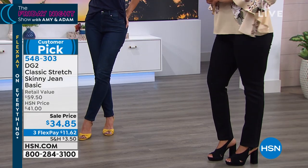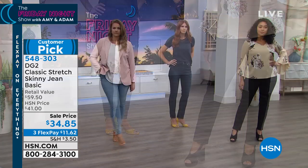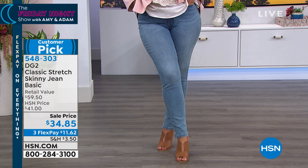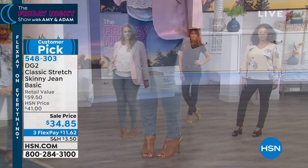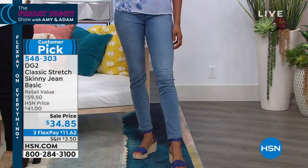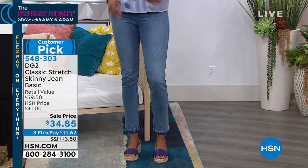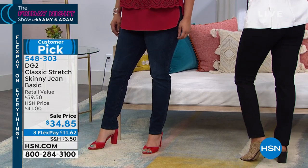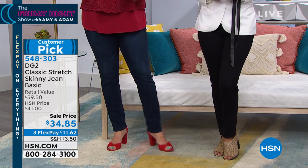That's what the denim industry cares about - dressing teenagers and early 20-somethings. After 30, the price goes up to $200 for a jean. At 40 they just say you're not perfect anymore, we're not interested. But we are the spending power of America as baby boomers. 10,000 of us turn 50 every day in America. No one wants to dress us except HSN and DG2. We're so excited everybody's ordering this right now.